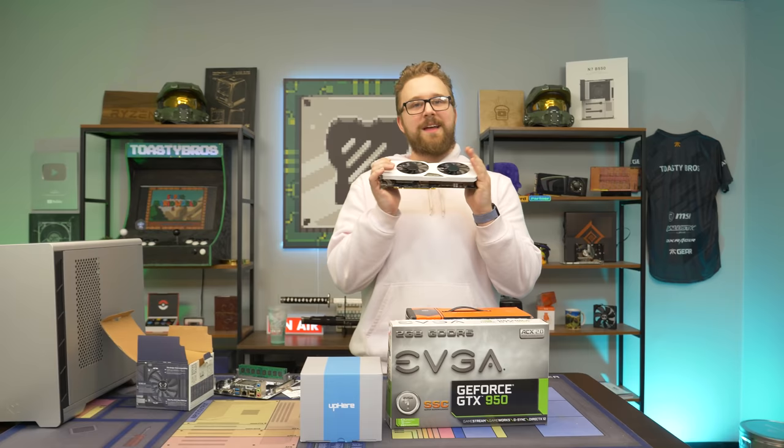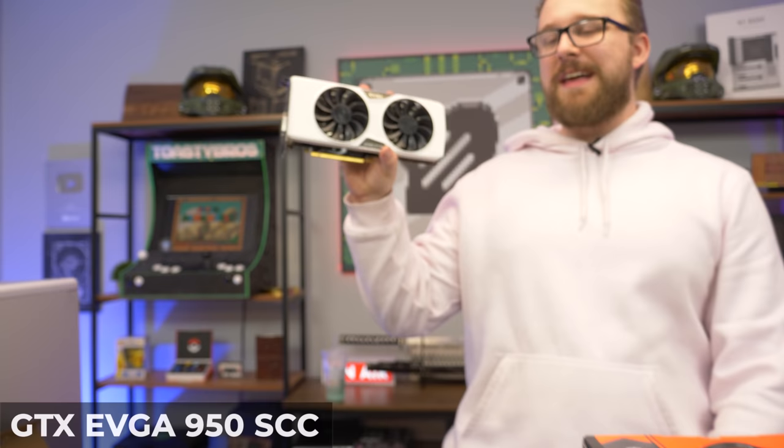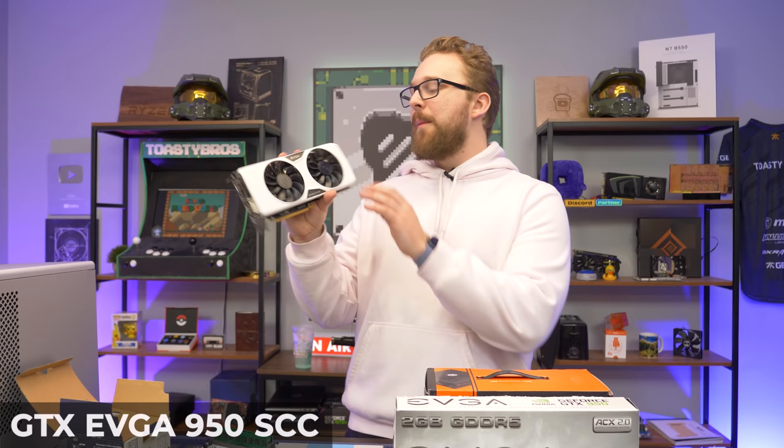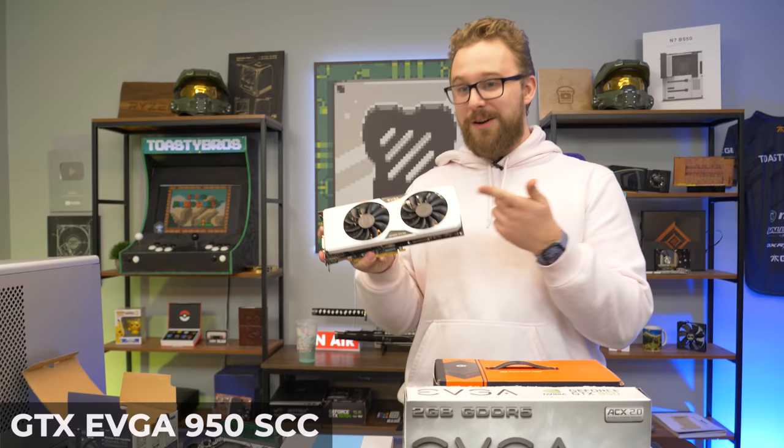For the graphics card, this is actually the GTX 950 that we used in our 950 benchmark video — hit the eye in the top right corner if you haven't seen that. It has a vinyl wrap on it that the seller we bought it from on eBay already included. It's a white card, it'll match our motherboard, and we kind of have a theme going on here.